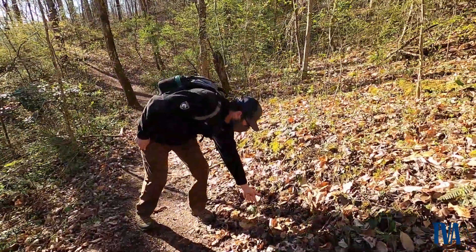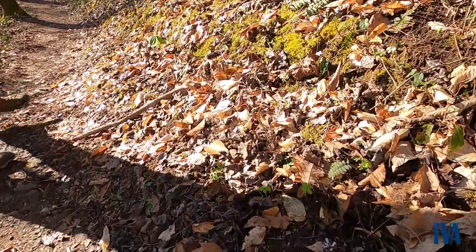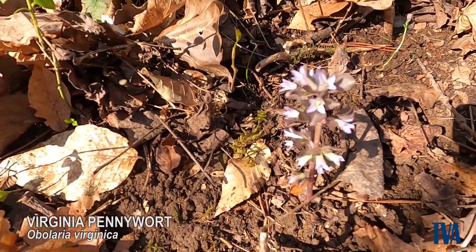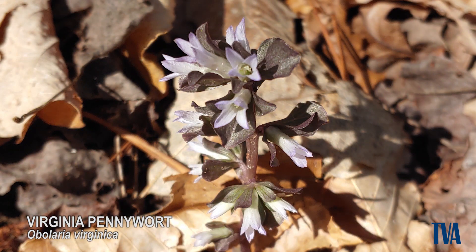So this one is called Pennywort. Pennywort is often overlooked because it is in the leaf litter. It doesn't have a whole lot of chlorophyll, so it doesn't have a real bright color, but it's an easy one to overlook.